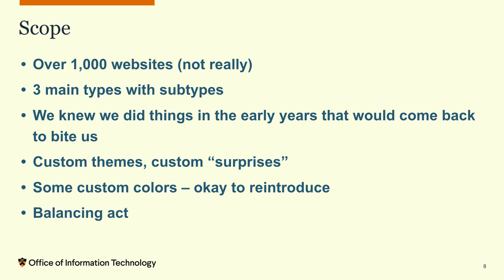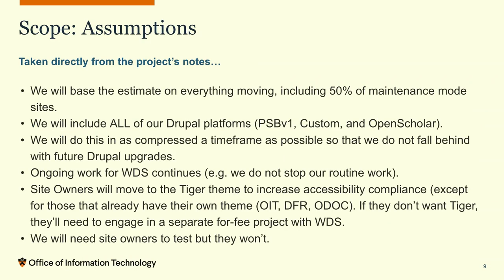It took us several months just to get our heads wrapped around the scope. Our approach was to base everything on the assumption that everything was going to move. When we did our count, sites in maintenance mode might actually come out of maintenance mode and launch — we couldn't stop all website building at Princeton. It had to continue while we were doing the upgrade. So we assumed maybe half of the maintenance-mode sites were viable.